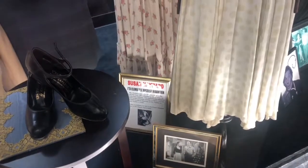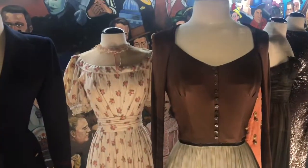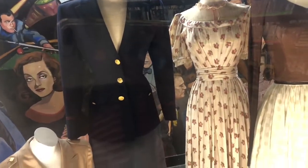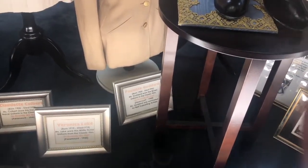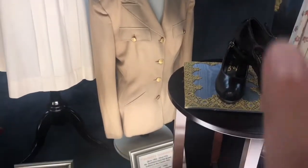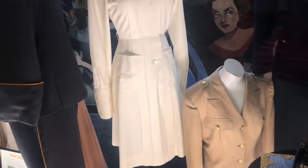Susan Hayward — I Climbed the Highest Mountain. That's a pretty dress. And Paulette Goddard wore this — that looks like a 1940s style. 1943. I knew it! I love the '40s, I really do.